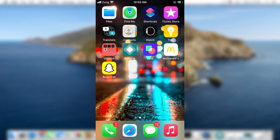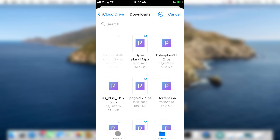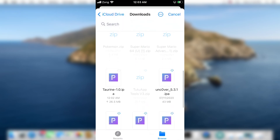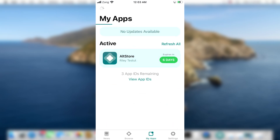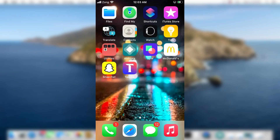Once it's downloaded, open AltStore and go to the 'My Apps' section. At this point, make sure your device is connected to your computer, because AltStore requires your device to be connected in order to sideload applications. Also make sure your device and computer are on the same Wi-Fi network. Tap the plus icon at the top, then from the downloaded IPA files select the Taurine jailbreak. If you're using AltStore for the first time, it will ask you to log in with your Apple ID — enter your credentials, as AltStore uses your Apple ID to sign applications. It will then start sideloading on your device.